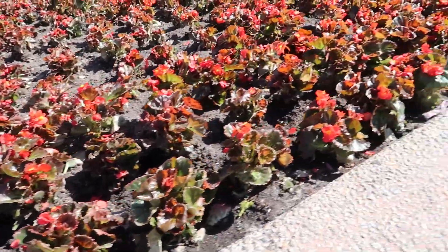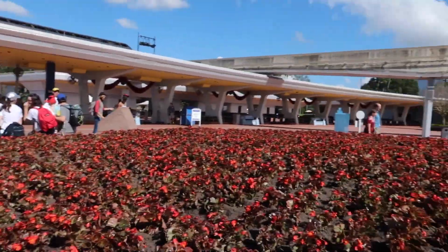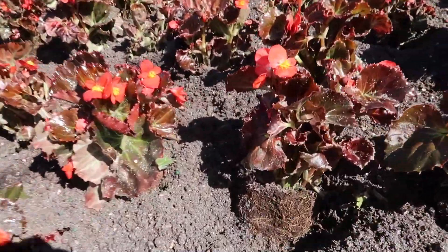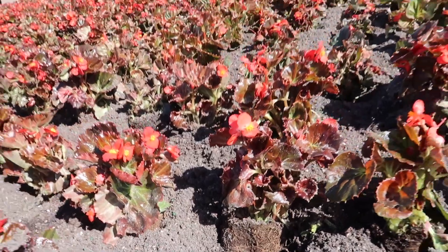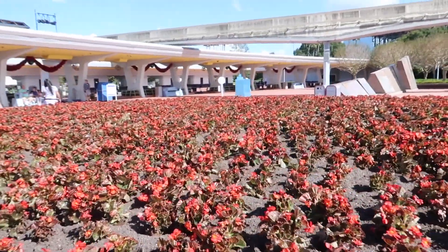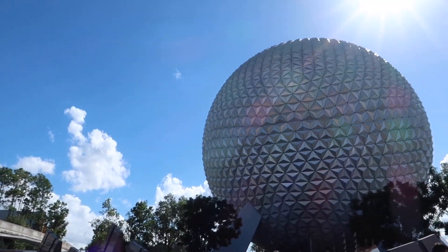I wonder if they'll keep them here when they put the Christmas stuff in. It is red, so it works for the holidays. Maybe this is part of the display — it'd be a shame if they planted them just for a day or two before putting in the Christmas things. You can tell they were just planted. This is really interesting because you never see Epcot like this — just regular, ordinary time in Epcot.